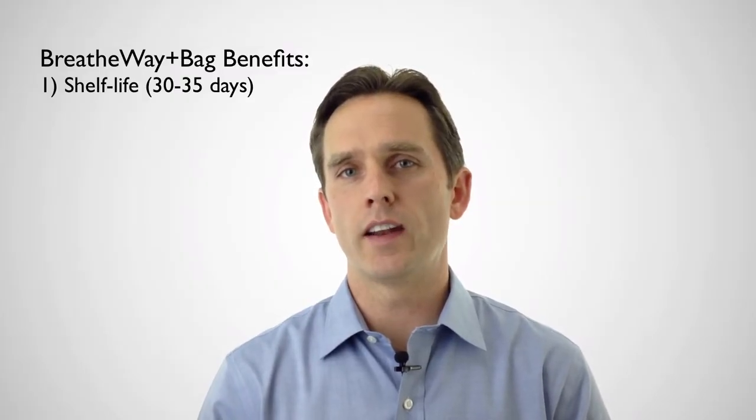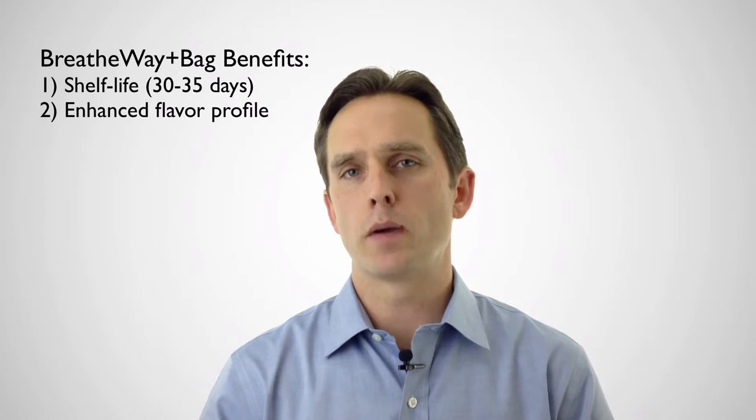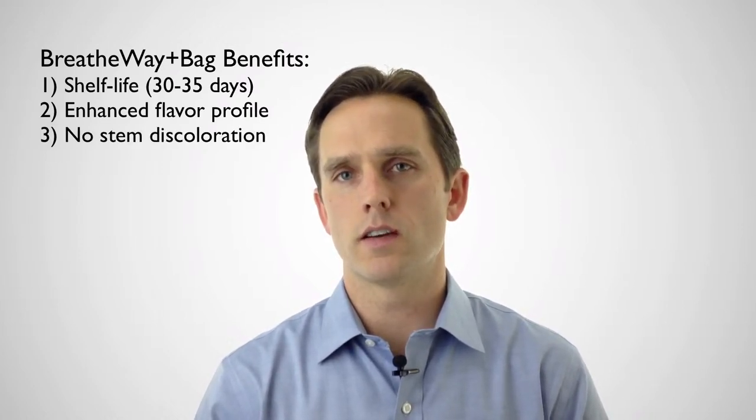The other benefit with Breatheway is you get a better tasting, sweeter cherry and an enhanced flavor profile — I've got more detail on that in the how Breatheway works video. The other benefit as indicated earlier is your stems won't discolor and dry out, which is an indicator for consumers on the freshness of the cherries.